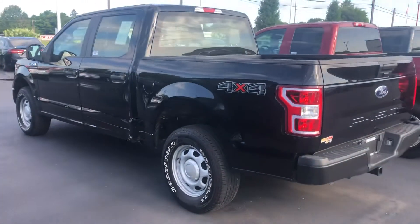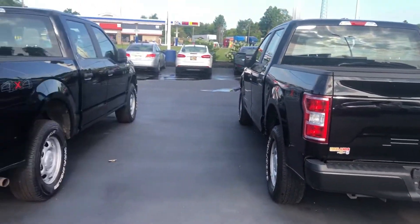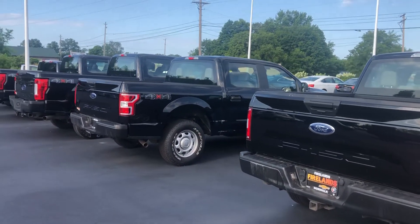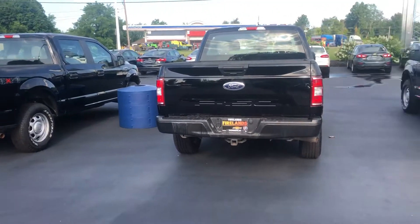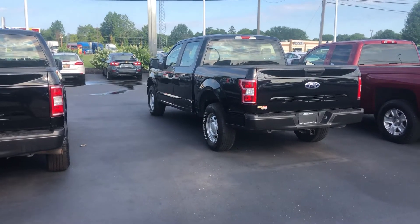I would like to just reach out, see what kind of information I can provide and when you might be available to stop up here and take them for a test drive and see which one you want. Ricardo, give me a call or respond to this email and let me know how I can assist you. Again, Tom Biddlecombe with Fireland Chevrolet Buick here in Norwalk. Thanks!